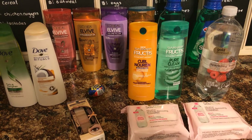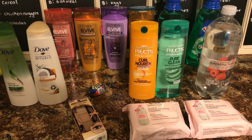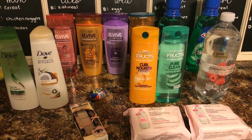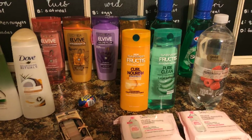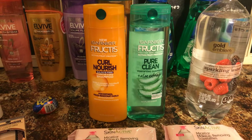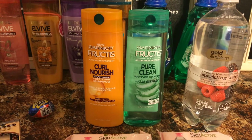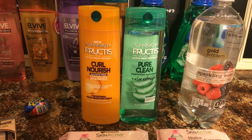Hi guys, short, sweet and simple this week — lots of good shampoo deals going on. If you need shampoo, this is the week for you. The first one is the Garnier shampoo, it is on sale two for seven at the red box, and we get a CRT for two dollars off.